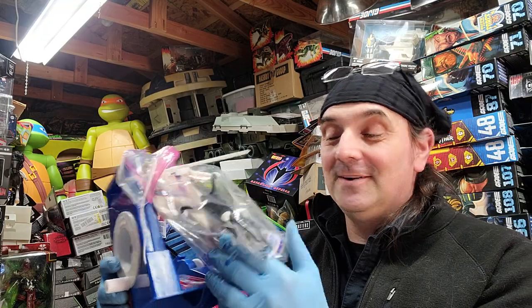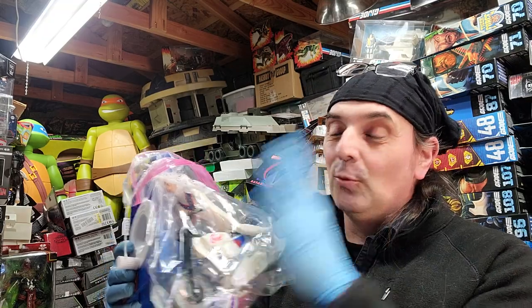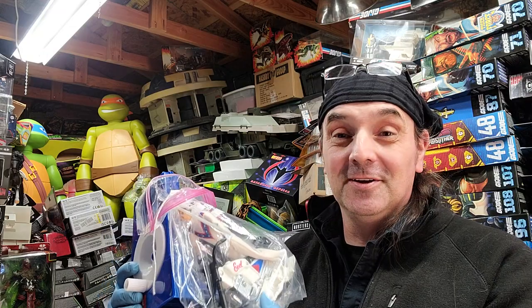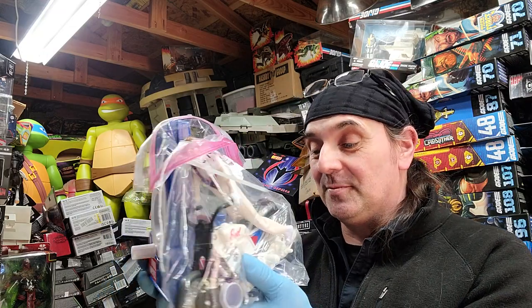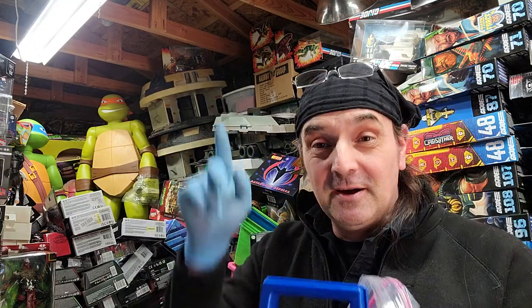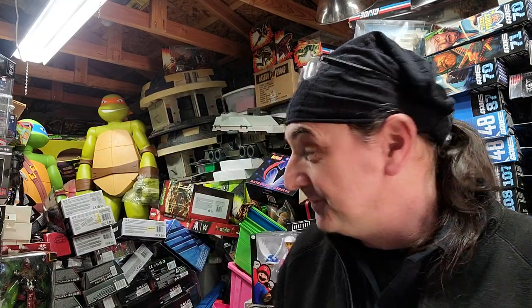I didn't have a reissue — I got one but he's kind of seen better days. It's hard to find the original one in good shape, but anyway, that's good enough for me. I wanted to add it to the Evil Knievel stuff which is buried in here somewhere.